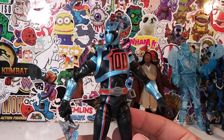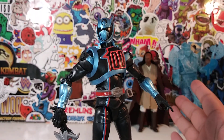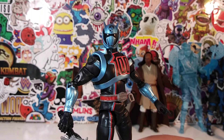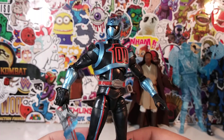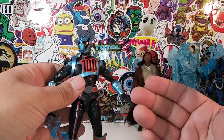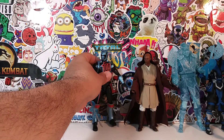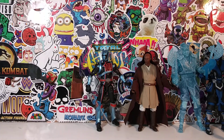I really recommend this figure even though I don't collect Power Rangers — this is the only one I have. The great articulation, great design, and overall look just took me by surprise. I love this figure. So there's the SPD Power Ranger Lightning Collection at number 6.